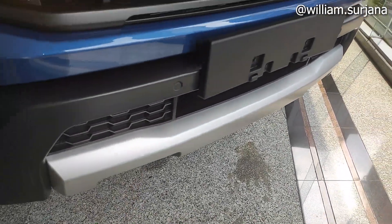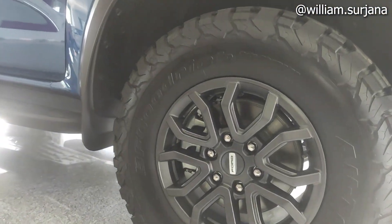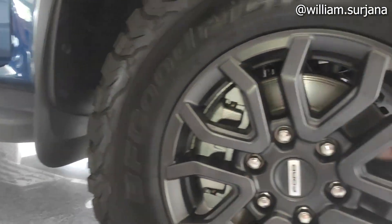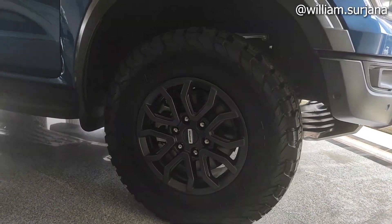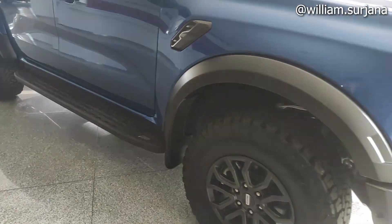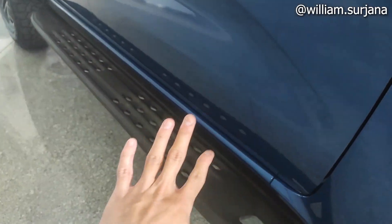Ada corner sensor. Ini ada body kit-nya berwarna silver. Untuk velg memang lebih kecil, tapi pakai ban BF Goodrich ya, yang sudah siap offroad, All-Terrain. Ukuran ban LT 235/70 ring 17. Info-nya, satu ban bisa harganya 6 jutaan. Velg-nya finishing dark metal dengan tulisan Ford. Ada set up di fender, fender-nya grey. Di situ ada footstep dari besi.